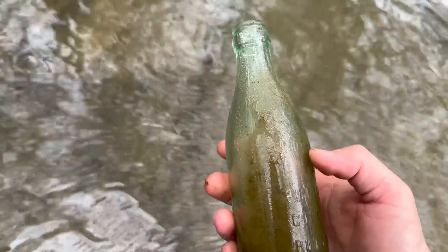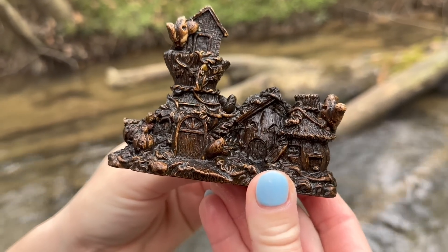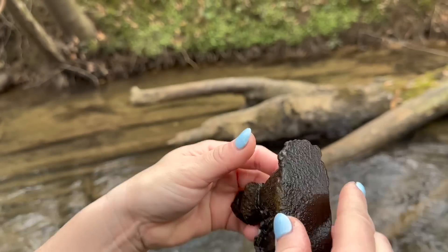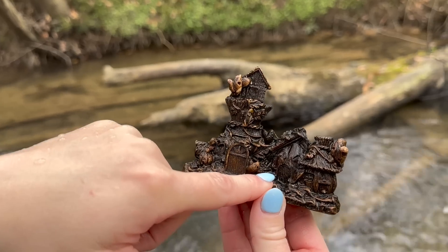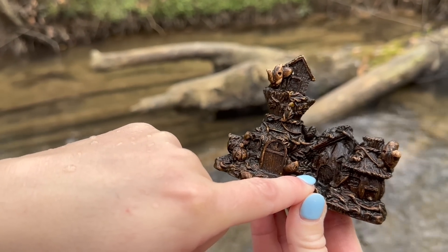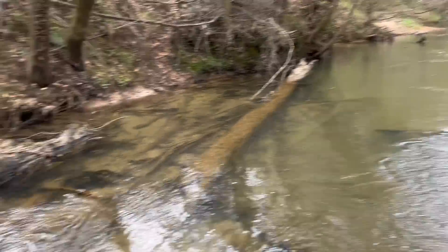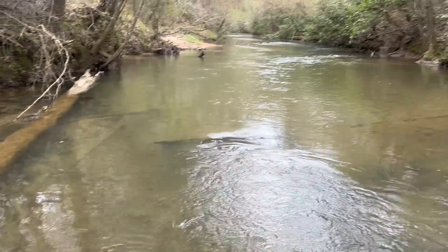I thought this was just a piece of wood and then I picked it up — I believe it's a more modern figurine. I don't see any markings on the bottom. It almost looks like it could go in an aquarium — it looks like a pumpkin. Oh yeah, those are little jack-o'-lanterns, probably Halloween decorations that landed in here. Oh, and that's the ghost! There's all kinds of stuff in here.